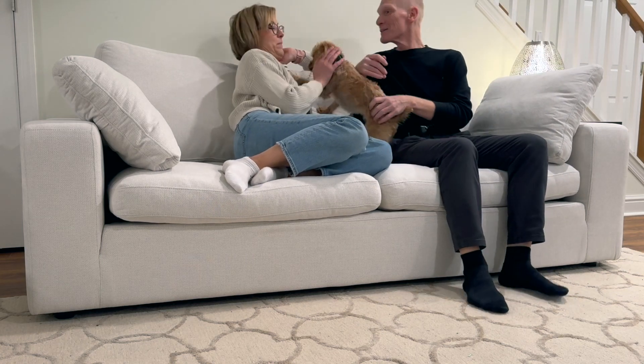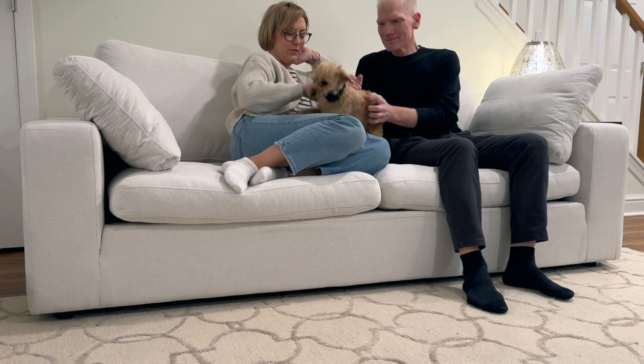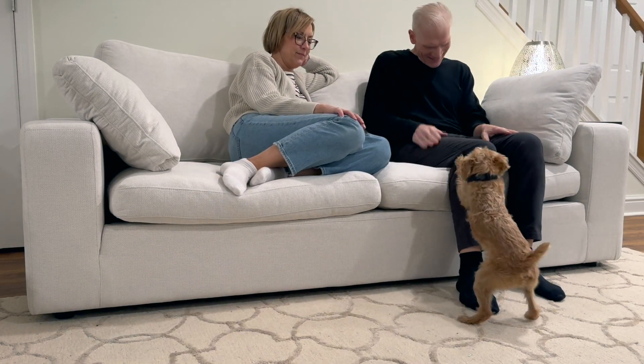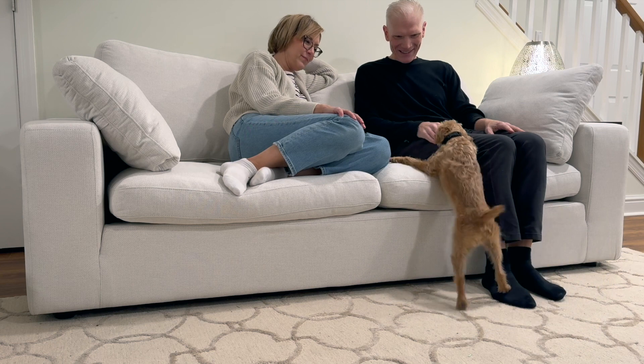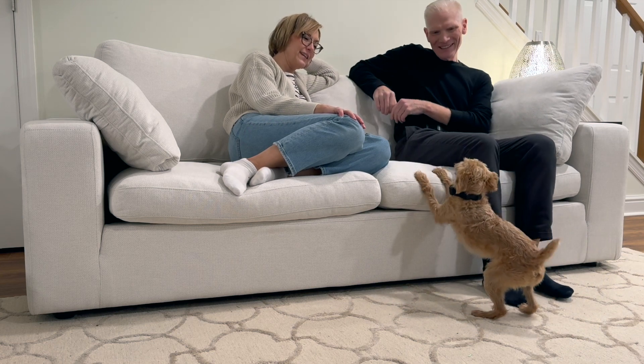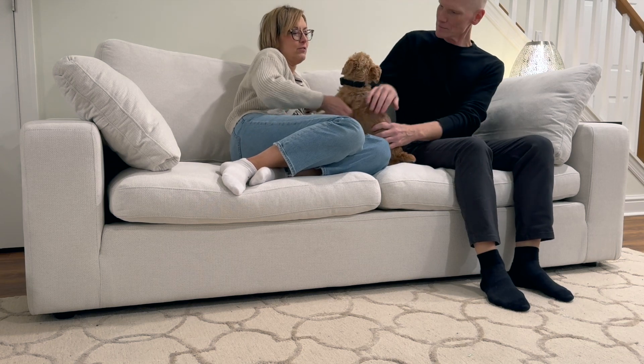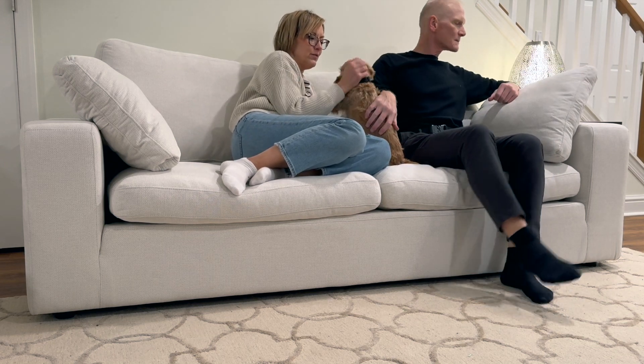You just have to put the legs on and then put the cushions on. It is so elegant. I love that you can move the two additional pillows wherever you want to make this as comfy as you like.